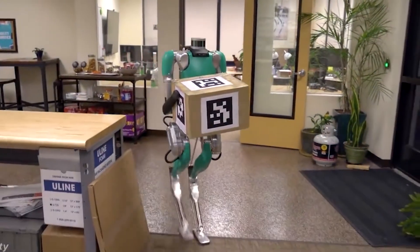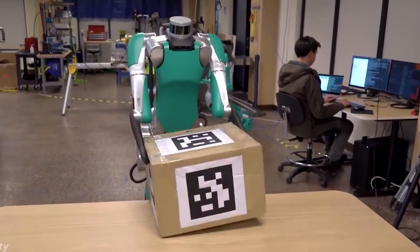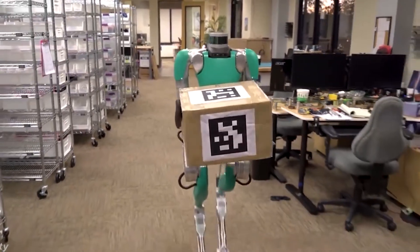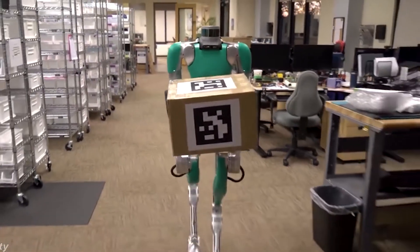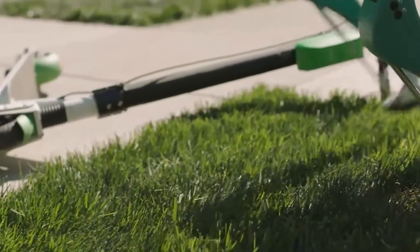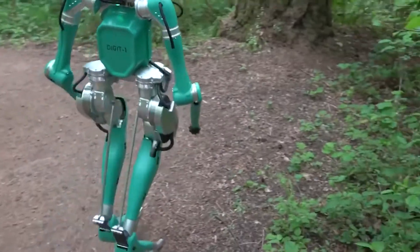Unfortunately, like most current AI robots, his biggest shortcoming is his inability to adapt to new environments as we humans naturally can. However, engineers are working round the clock to update Digit's system to overcome this problem and ultimately enhance package delivery. Who knows — you might just be tipping a Digit robot for your next pizza delivery in the near future.